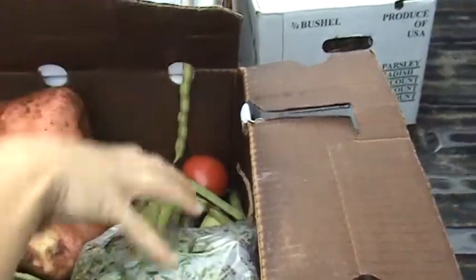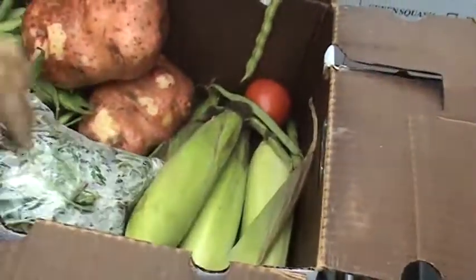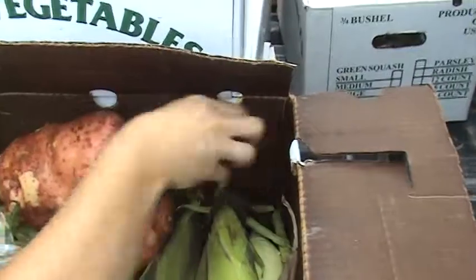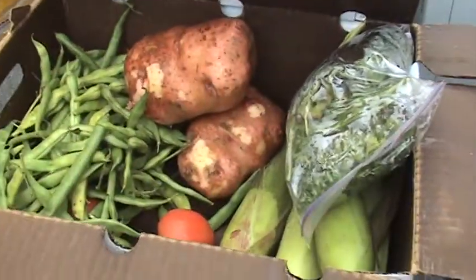We've got red cognac potatoes. Beautiful. And parsley and basil in the bag. And sweet corn. Looks like some tomatoes here too. Alright, fantastic.